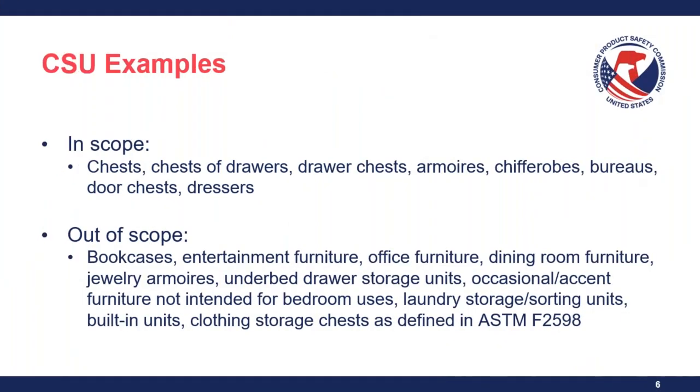Here are examples of what is in scope and out of scope, as found in ASTM F-2057-23. In-scope examples include chests, drawers, armoires, bureaus, and dressers. Things considered out of scope because they don't meet the criteria include bookcases, office furniture, built-in units, and clothing storage chests as defined in ASTM F-2598. Note specifically for built-in units that the tip-over kit required to accompany the CSU is not a consideration for built-in.